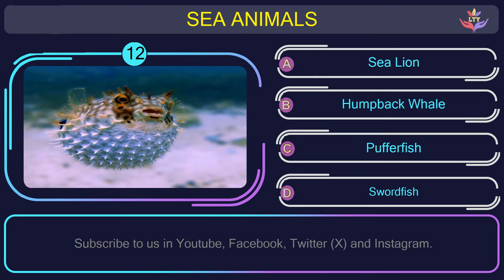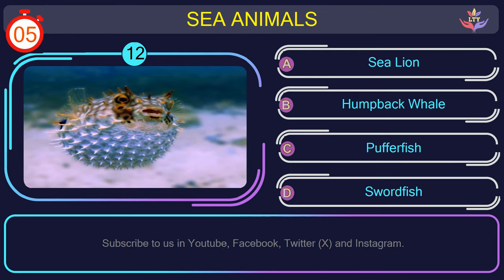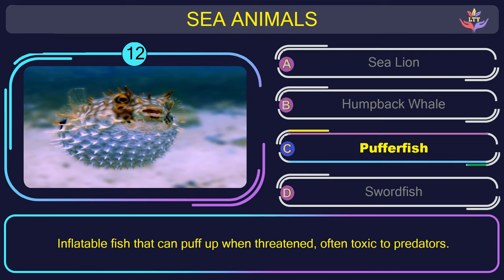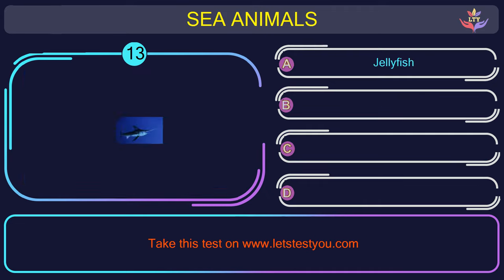Question number 12: can you name the sea animal you see in this picture? The correct answer is option C. Puffer fish — inflatable fish that can puff up when threatened, often toxic to predators.